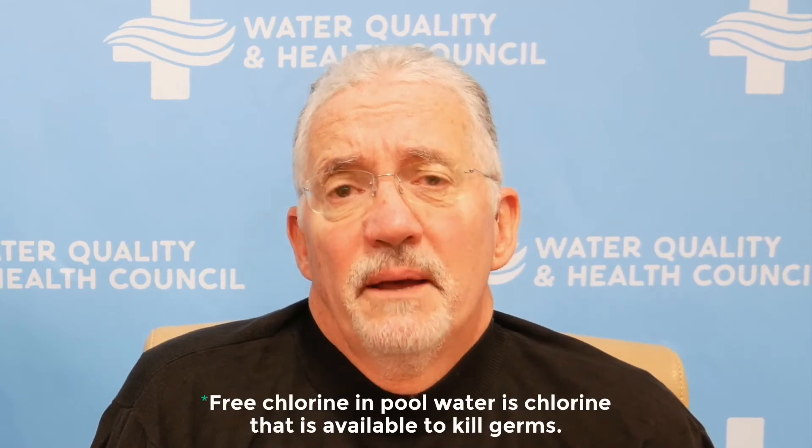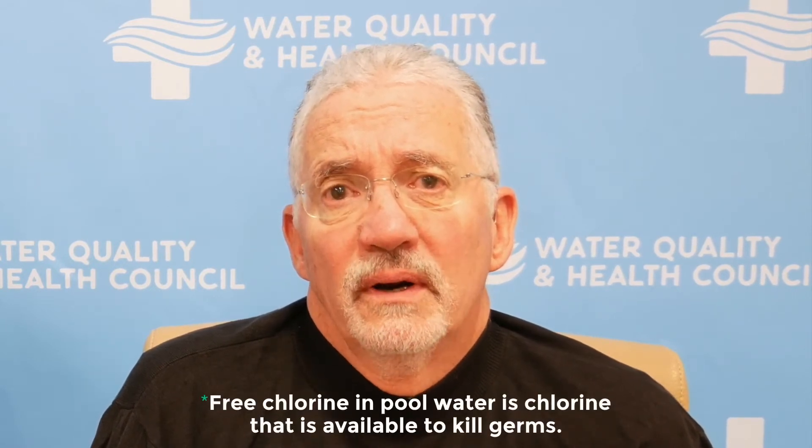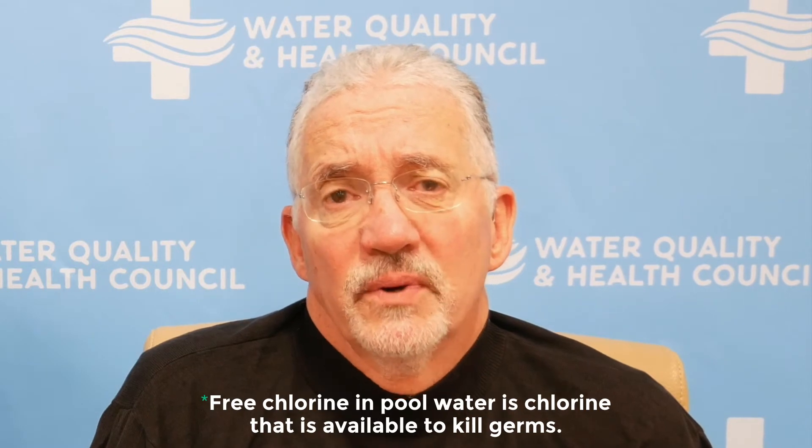It's really important to have free chlorine to kill bacteria and germs in the water. When it combines with pee and other organic compounds, it depletes the free chlorine and doesn't make the pool as safe and healthy for swimming as it should be.